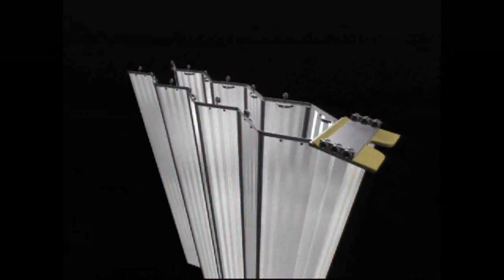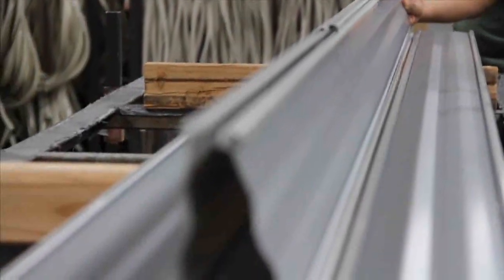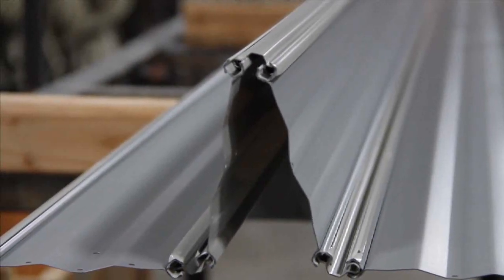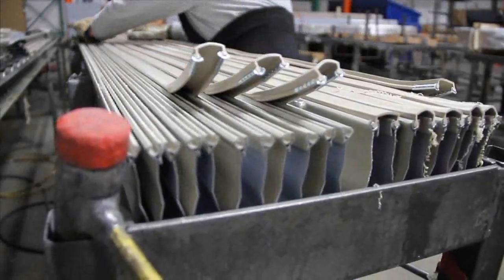Each One Door accordion folding partition is constructed of two separate parallel walls of 24-gauge steel panels corrugated to add strength. Colors and enamel or vinyl finishes are permanently bonded, making the surface dent, ding, and scratch resistant.